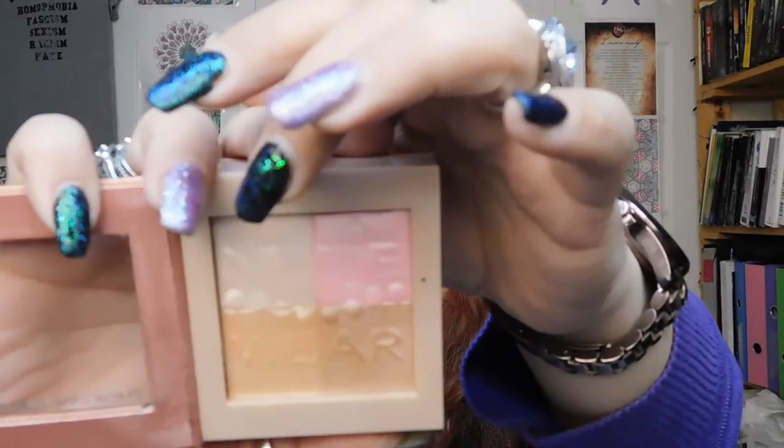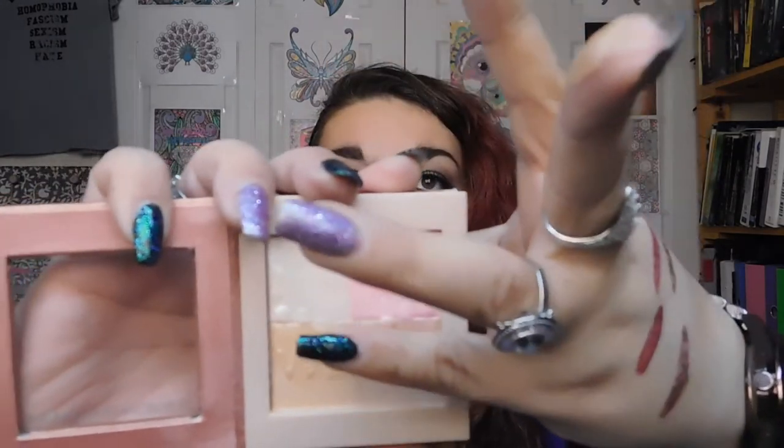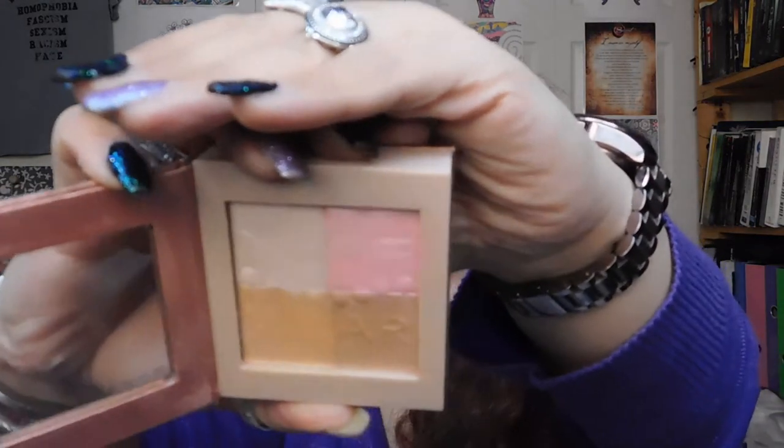The other thing I really like from Physicians Formula is their highlight. It's kind of old school but they still have it because it's just awesome. If you look at it, there are four different colors, so you can actually have four different colors of highlight depending on which way you swatch them. Depending on what level of highlight you want - whether it's for an everyday look or you really want a pop for a date or whatever - this is just what you need. These things last forever, there's a lot of it in there, and they're about $16 to $18.